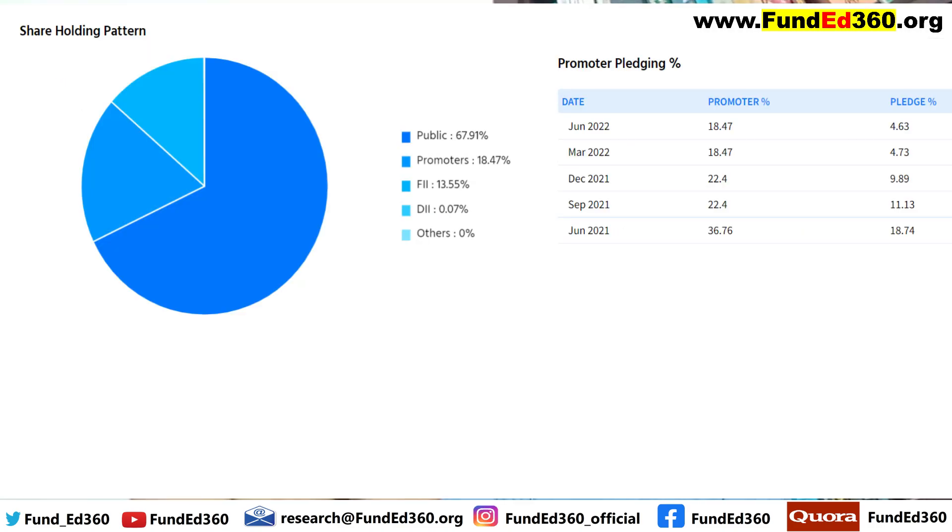Let's have a quick look at the shareholding pattern. Almost 68% is public holding and promoters only have 18.5% holding, among which almost 4 to 4.5% has been pledged. That means the unpledged shares with the promoter are less than 14%.